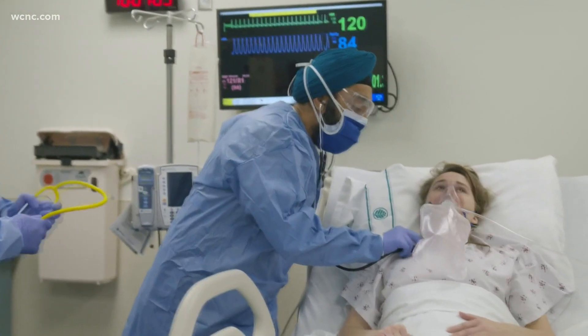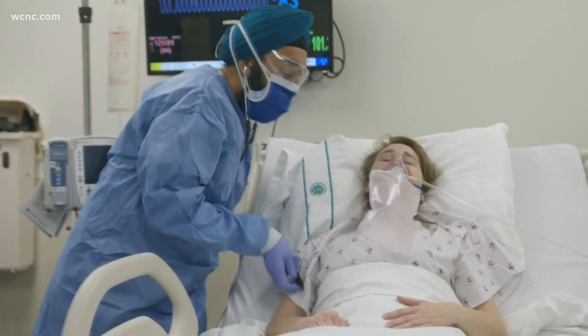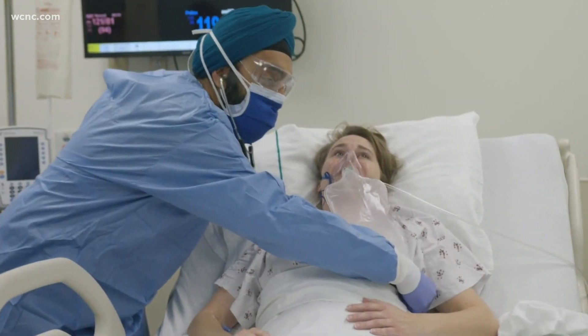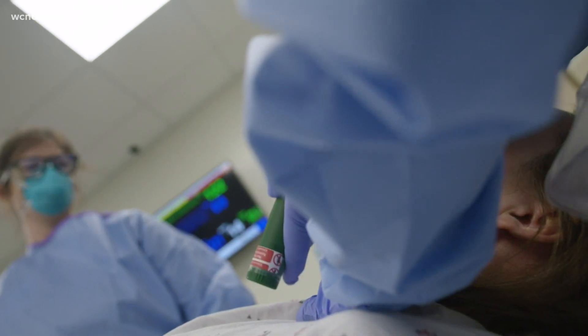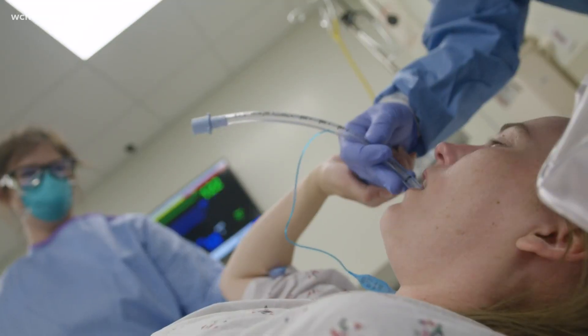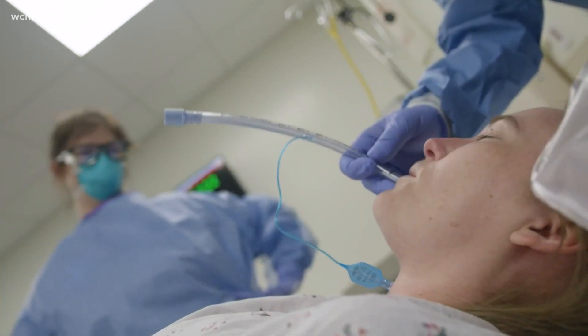When other COVID treatments haven't worked and a patient's lungs are so damaged by the virus they can't breathe on their own, doctors have to sedate and intubate them. Intubation is essentially putting a breathing tube down so that it attaches to the ventilator, and the ventilator helps to push air and oxygen and provides breathing support to your lungs.